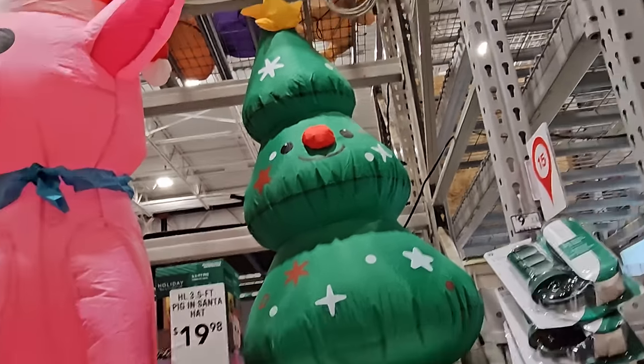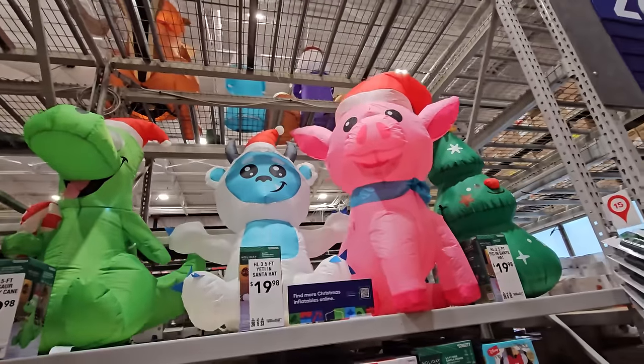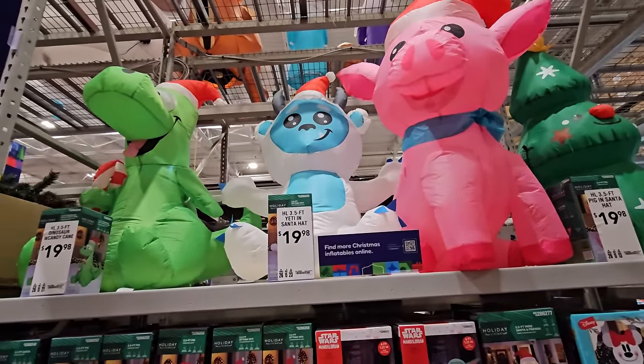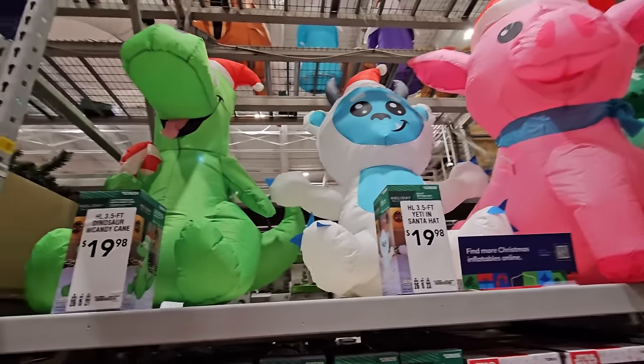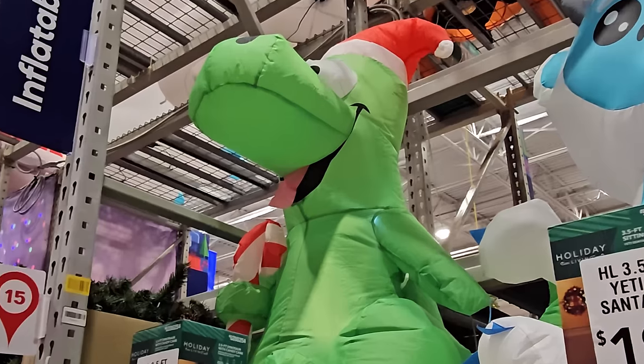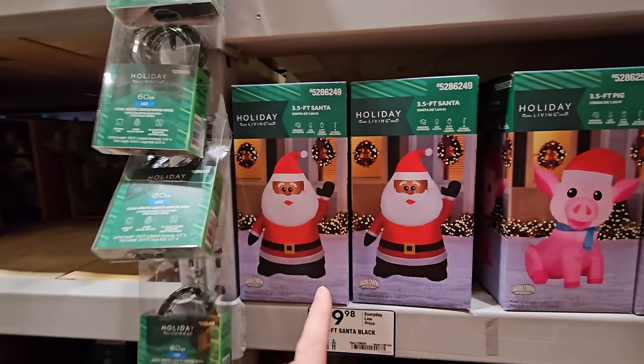These are too funny - look at this little Christmas tree with a happy face on it; I've never seen one like that before. Then we have the pig, this little guy, a yeti wearing a Santa hat, and then a dinosaur with a candy cane. Actually, if you've ever seen the Disney movie 'The Good Dinosaur,' he kind of looks like Arlo - the way his face is. Hello, Arlo!